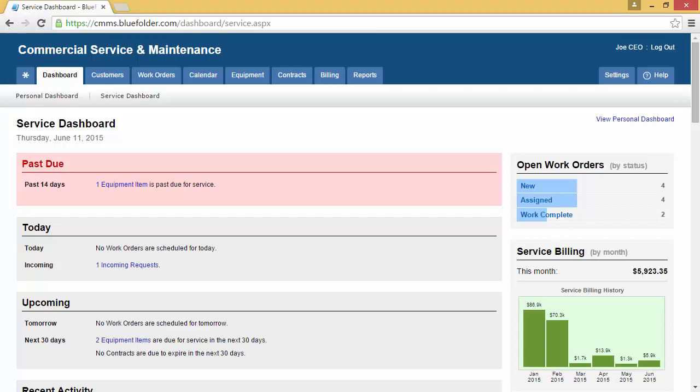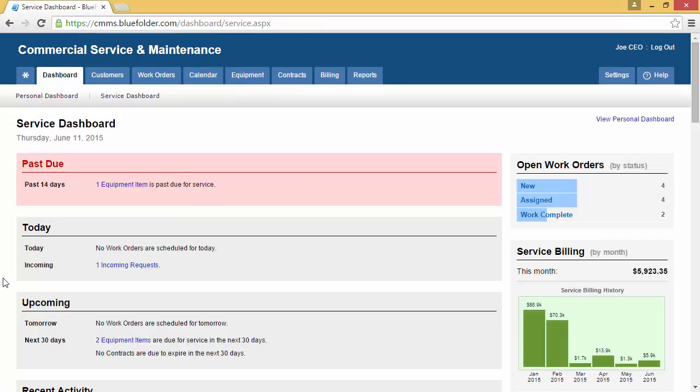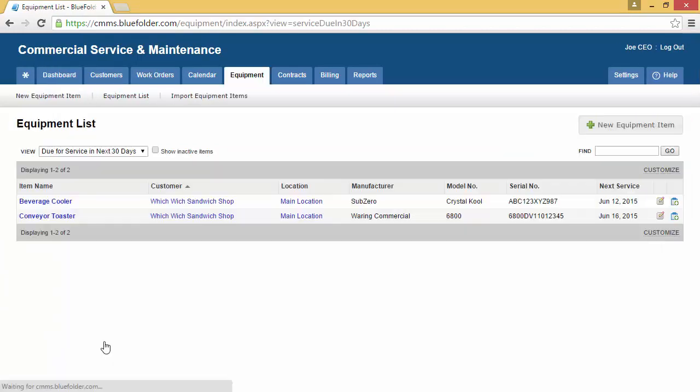There are different views within Blue Folder that help you, your team, and your customer access equipment information. From the service dashboard, owners, operators, and managers will have access to any equipment items that are past due for service or items that are due for service in the next month. By clicking on the item, you'll be taken to a list to see all items that are past due for service. Visibility of equipment items coming up for service gives you the ability to book service work when times might be slow.